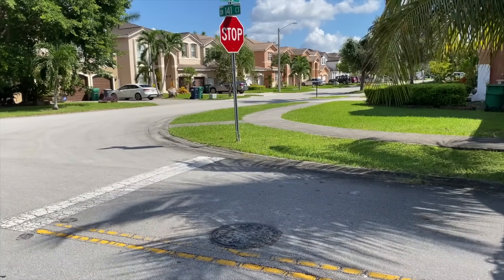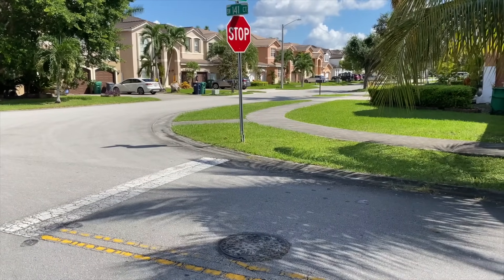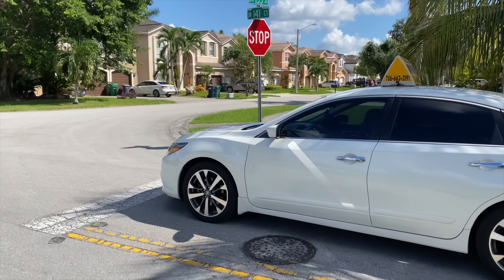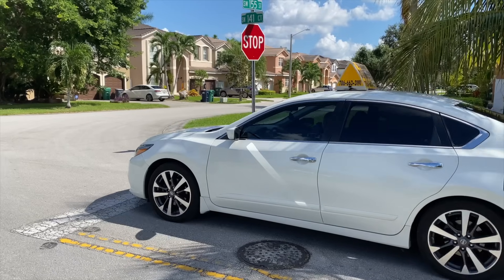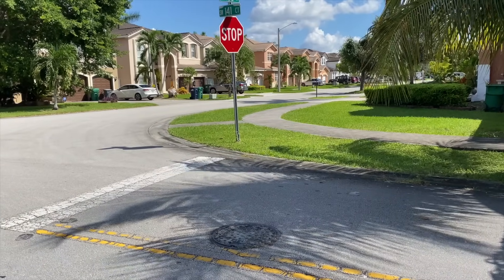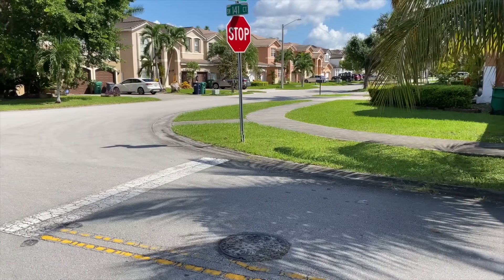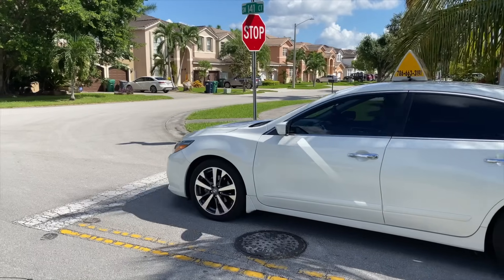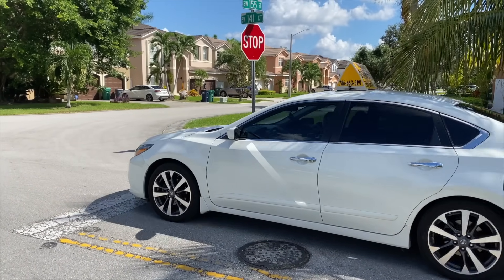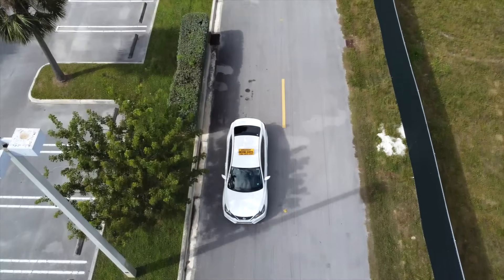As you get closer to the white line at the stop sign, you must do a fully firm stop behind the pedestrian white line for at least three to four seconds. My suggestion is to count silently up to four seconds, and once you've counted, you can proceed and let go of the brakes, always keeping in mind that other vehicles have the right of way.